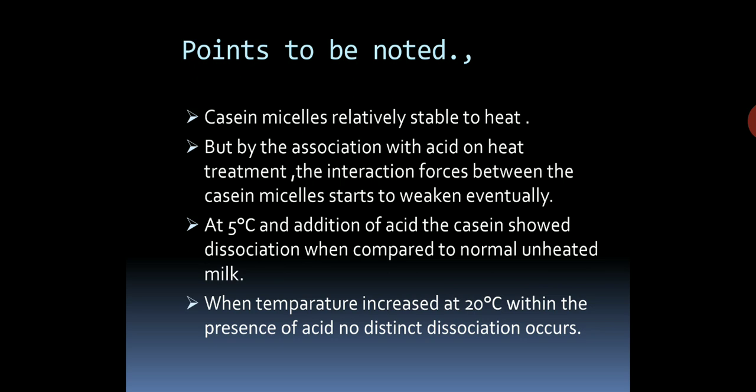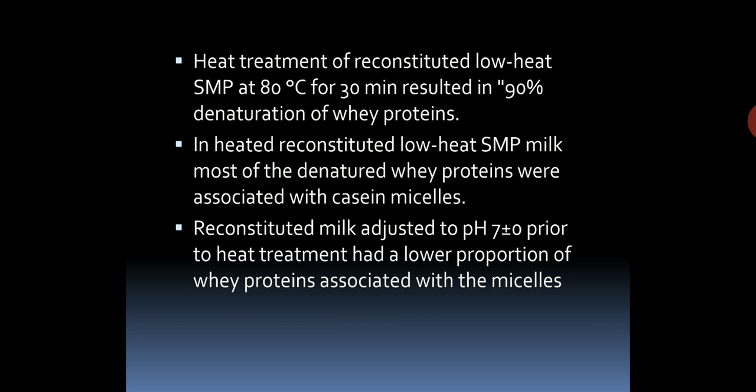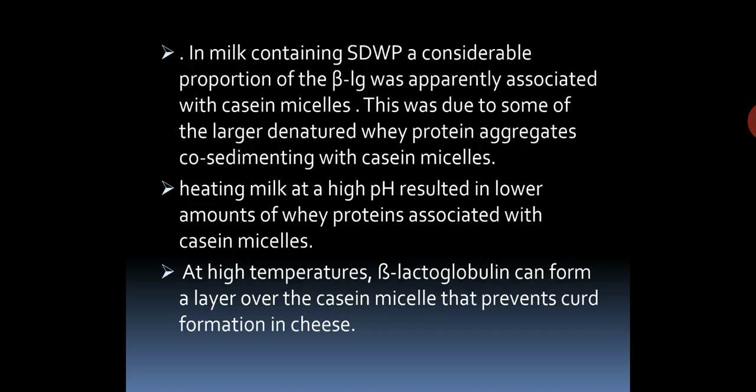Heat treatment of reconstituted low-heat skim milk powder (SMP) at 80 degrees Celsius for 30 minutes results in 90% denaturation of whey proteins. In heated reconstituted low-heat SMP, most of the denatured whey proteins were associated with the kappa-casein micelles. Reconstituted milk adjusted to pH 7 prior to heat treatment had a lower proportion of whey protein associated with the micelles. In milk containing a considerable proportion of the beta-lactoglobulin, it was apparently associated with the kappa-casein micelles due to some of the larger denatured whey protein aggregates co-sedimenting with the kappa-casein micelles. Heating milk at high pH resulted in lower amounts of whey protein associated with the kappa-casein micelles. At high temperatures, beta-lactoglobulin can form a layer over the kappa-casein micelles that prevents good formation in cheese.